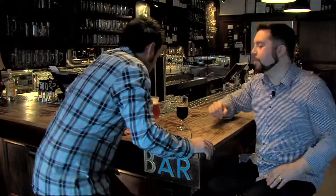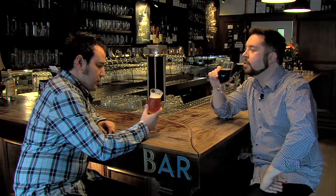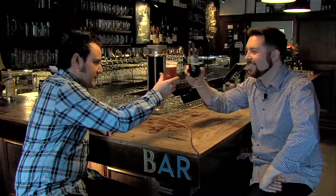Hey mate. Sorry I'm late. All good. What am I drinking? Croucher Anzac IPA. I know what you like with your IPAs — nothing but the best. Cheers.